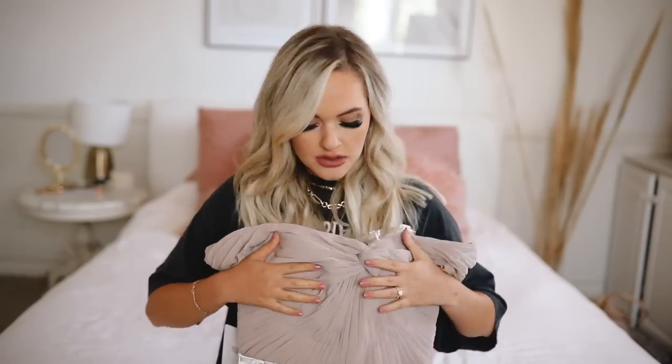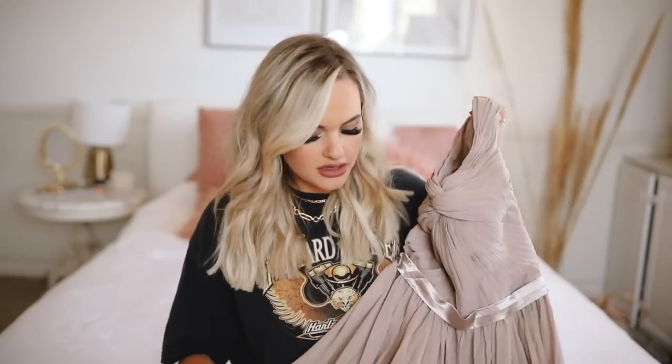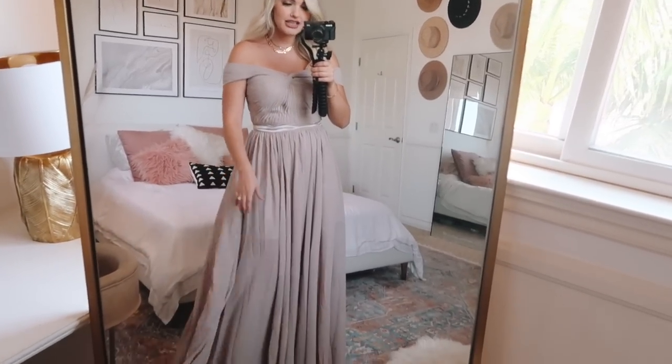Starting with the bridesmaids dresses. First is this taupe one — it came inside out, which is interesting. Just looking at it, it might be a little bit big, but I won't judge until I try it on. It's an off-the-shoulder dress with a belt in the middle that cinches the waist. The quality from feeling it is like any other bridesmaids dress I've gotten — nice, durable, good material. Going to try it on now.